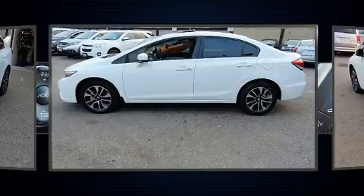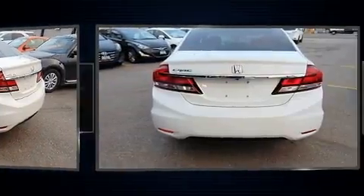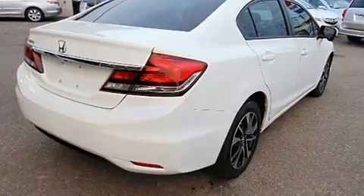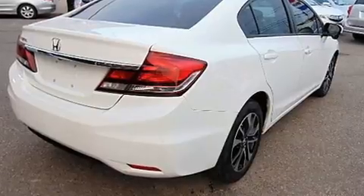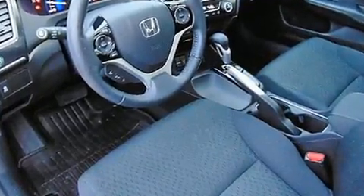It distinguishes itself from the competition with features such as a tachometer, a trip computer, fully automatic headlights, heated door mirrors, and air conditioning. For drivers who enjoy the natural environment, a power moonroof allows an infusion of fresh air.